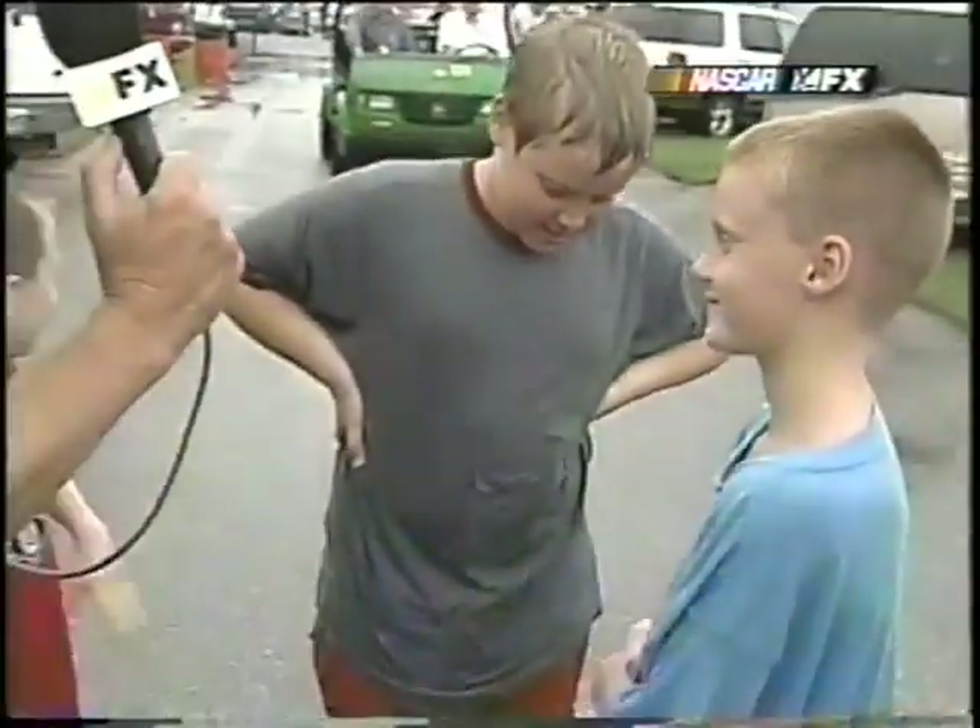From my dad. Let's go to your dad with Matt Yochum. Can you do the throw for me? Let's go to Ward with Matt.